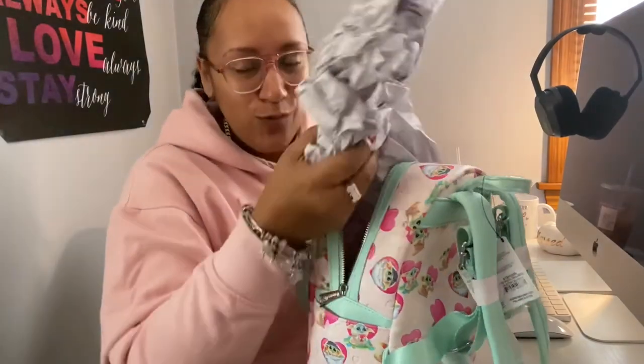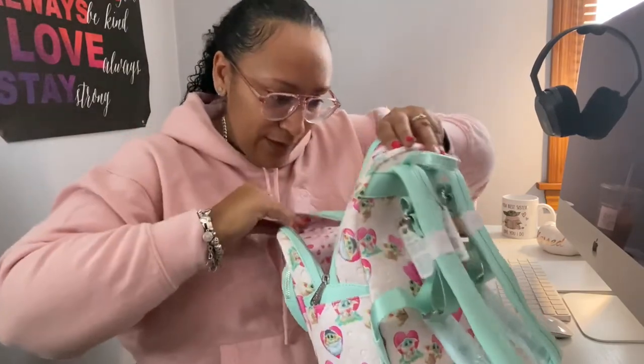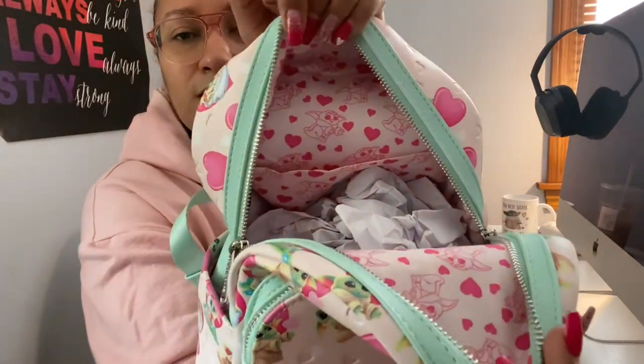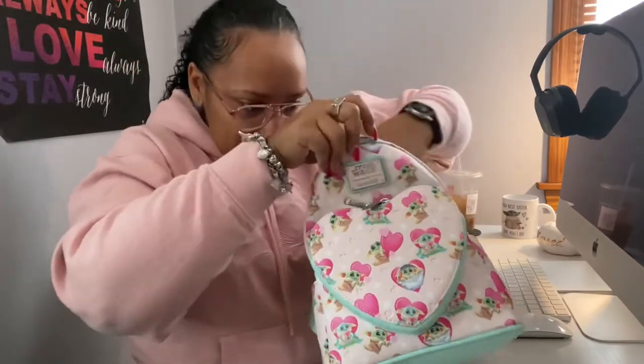I was waiting for this and I couldn't wait — I got it yesterday and it was a little dark so I waited till today to film. I'm just loving this. I love baby Grogu — I watched The Mandalorian and now I'm watching The Book of Boba Fett with my husband. He's the cutest thing ever. The print on the inside is the same as one side of the front pocket. There's no zipper pocket but there is a pouch in the back.